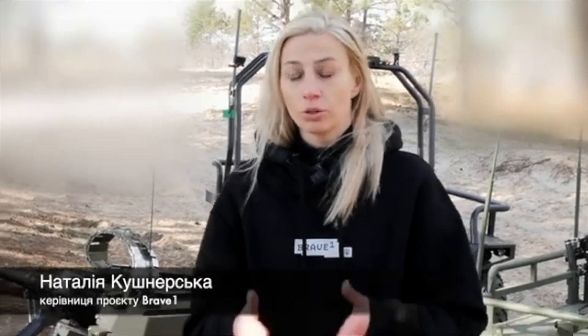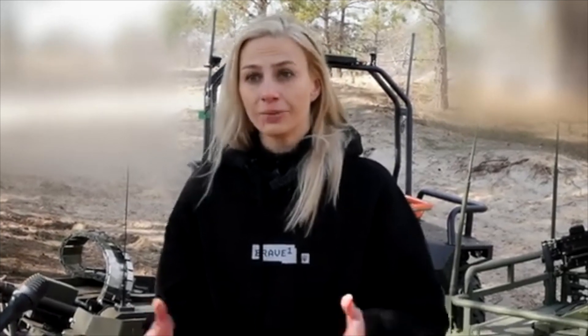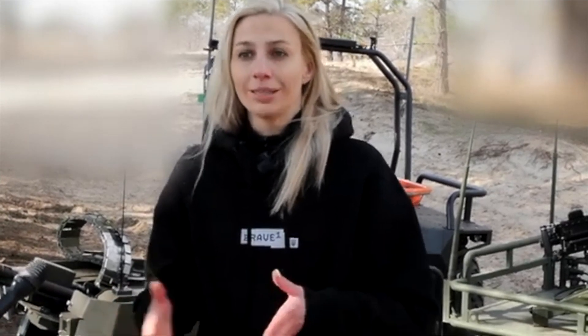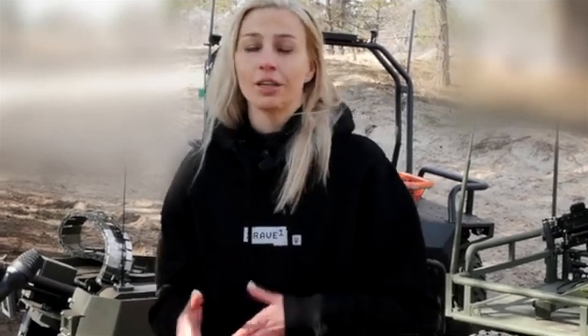We are testing ground robotic systems made in Ukraine by Ukrainian manufacturers. Brave1 started working with ground robotic systems in June of last year — back then there was not a single codified robot. Today we are testing more than 50 different robots here at the training ground that can be used for evacuation, logistics, combat use, mining, and demining. In Ukraine there are over 140 different robots currently being worked on.